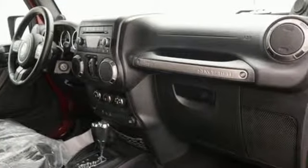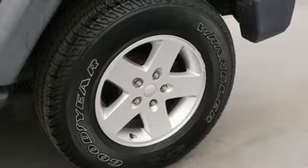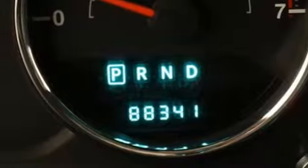It comes with great features you'll love: V6 engine, air conditioning, auxiliary audio input, manual tilting steering column, multifunction steering wheel, AM-FM stereo radio, front and rear tow hooks, two 12-volt power outlets, and manual transmission.